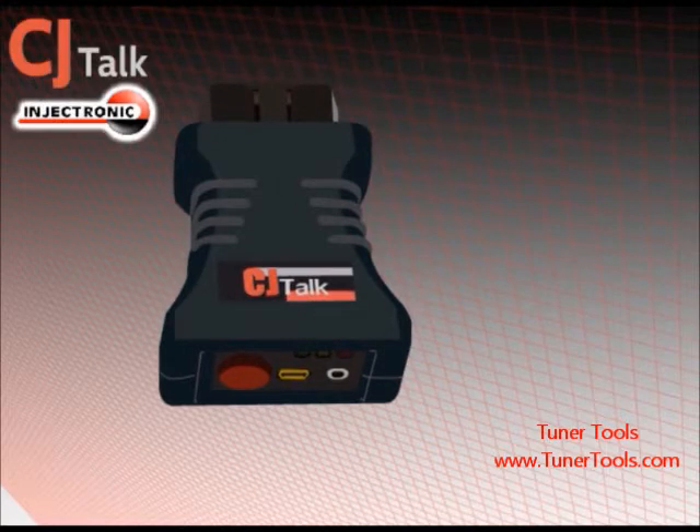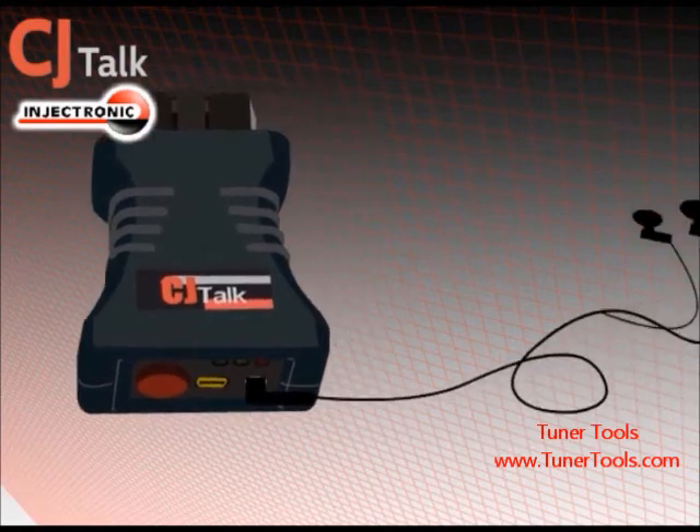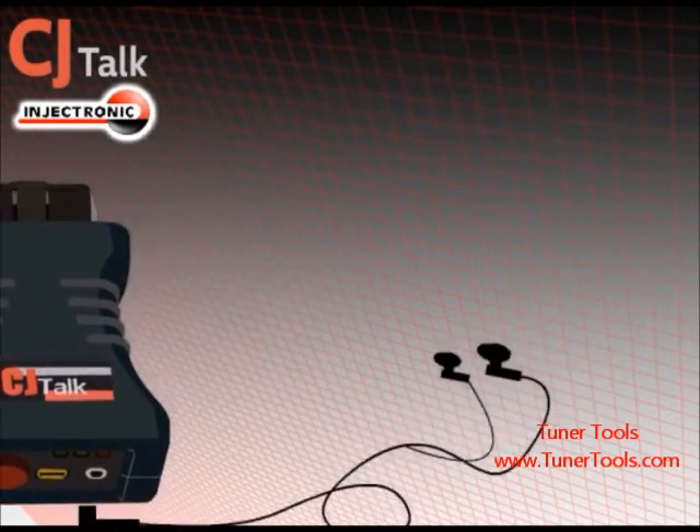Intuitive and easy to use, the CJ Talk will save you time and money and will give you a professional-grade diagnostic of your vehicle in no time.